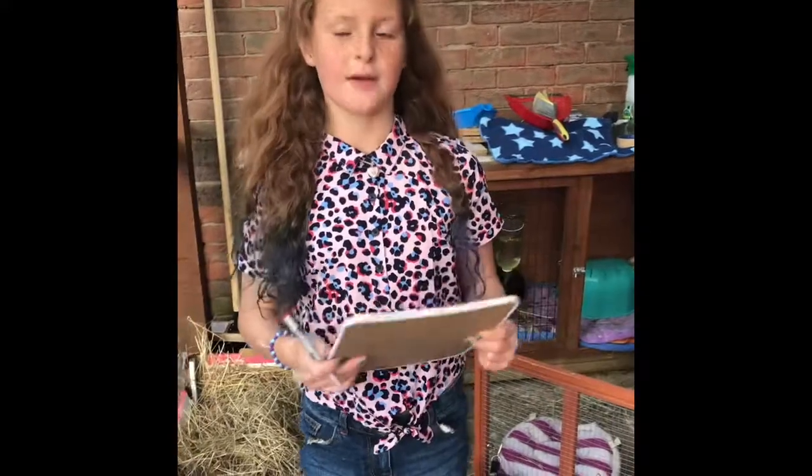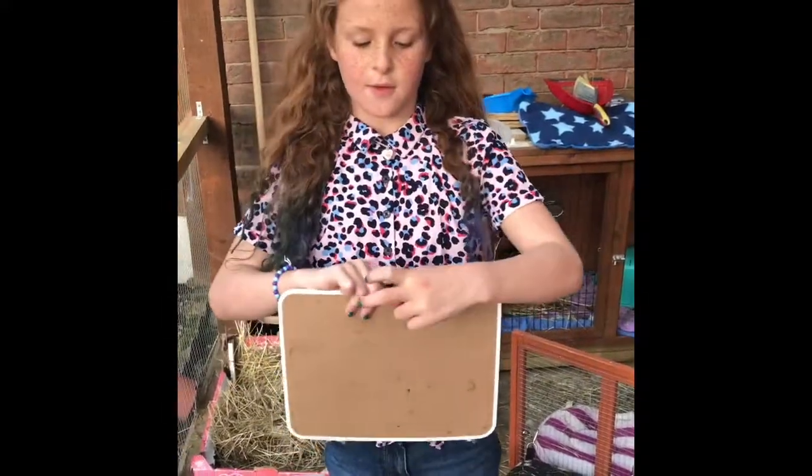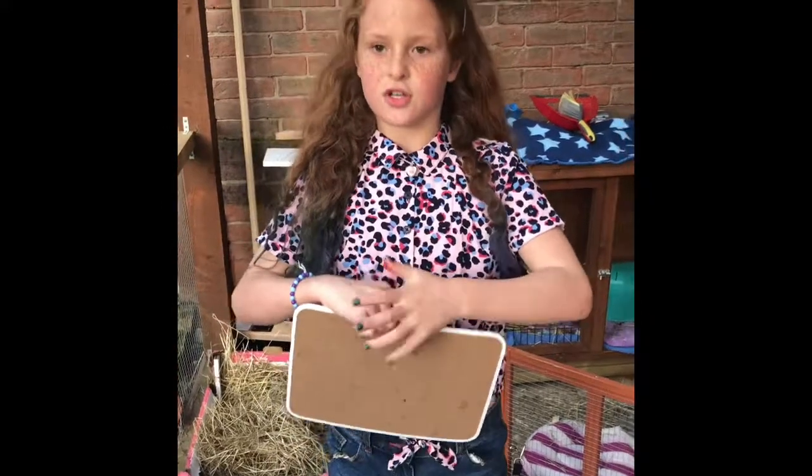Thank you for watching this video of the crazy guinea pig family. Please like, subscribe, and comment what you thought of the video and what other videos you want to see. Maybe turn the notification bell on down below so you can join our channel.